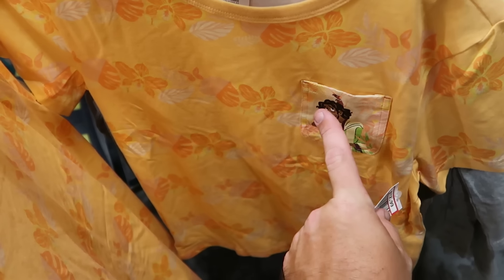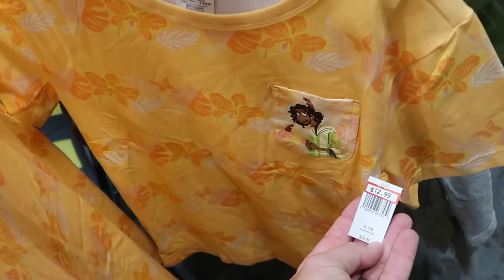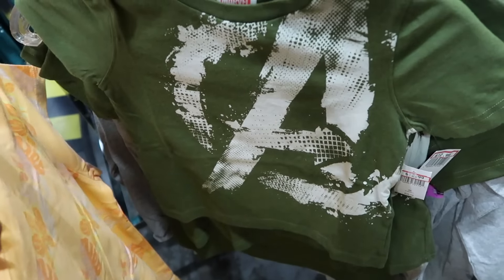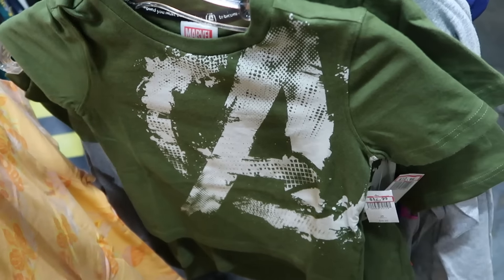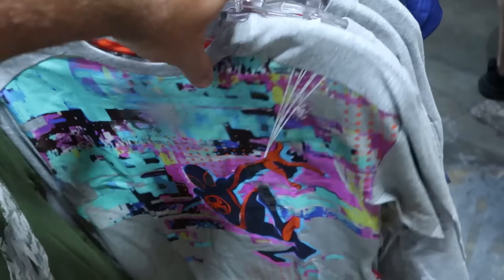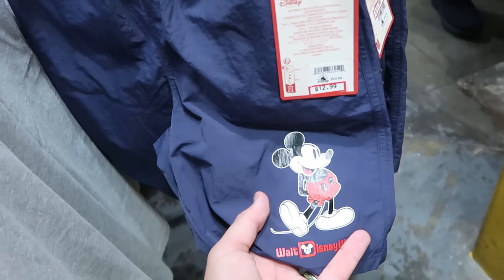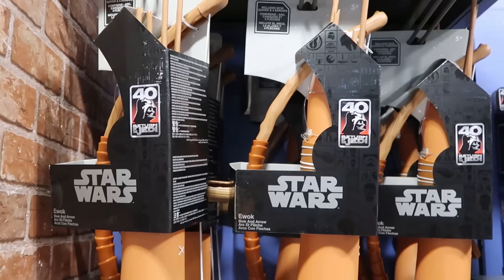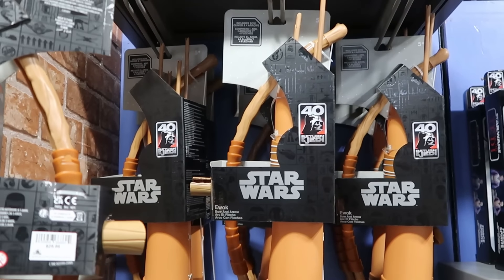A few different graphic t-shirts in the kids section — one with Hawaiian flowers and Bruno on the pocket with some rats, $12.99 from $27. Right behind is a brand new Avengers graphic t-shirt in Hunter Green with a big Avengers logo, $13 from $27. They also have brand new shorts in the kids section with Mickey Mouse and Walt Disney World for $12.99.